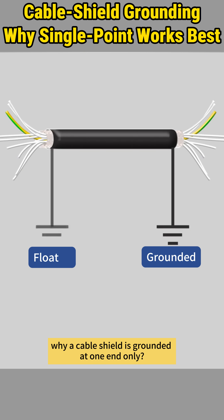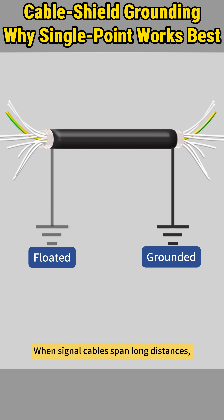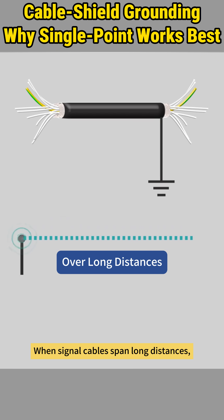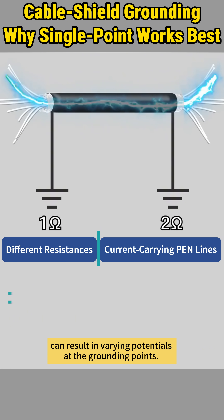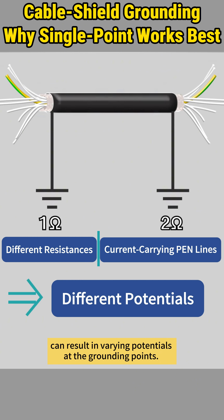Have you ever wondered why a cable shield is grounded at one end only? When signal cables span long distances, differences in ground resistances, or current in the PEN line, can result in varying potentials at the grounding points.